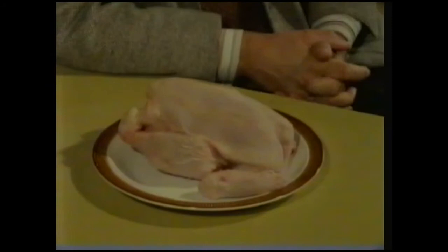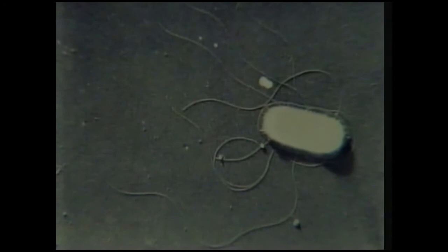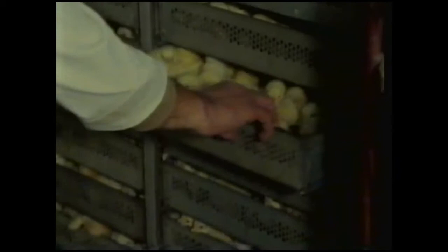Different microbes infect different foods. For instance, farm animals, like this chicken, may be infected by a bacterium called Salmonella. This is what Salmonella looks like under a powerful electron microscope. It can infect humans and most farm animals, particularly pigs, cattle, turkeys, and chickens.